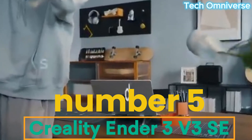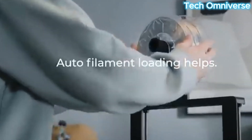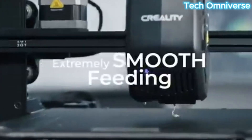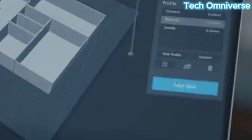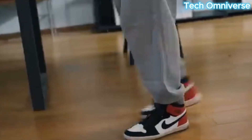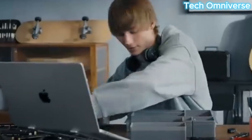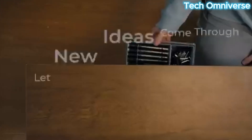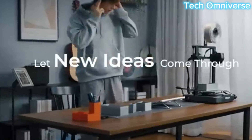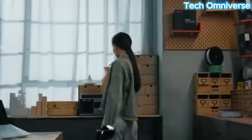Number 5: Creality Ender 3 V3SE is a budget-friendly FDM 3D printer designed for beginners and hobbyists seeking affordability without sacrificing quality. Priced around $218, it offers a compact build volume of 220x220x250mm, suitable for small to medium size prints. The printer features automatic bed leveling, simplifying setup and ensuring consistent first layer adhesion.